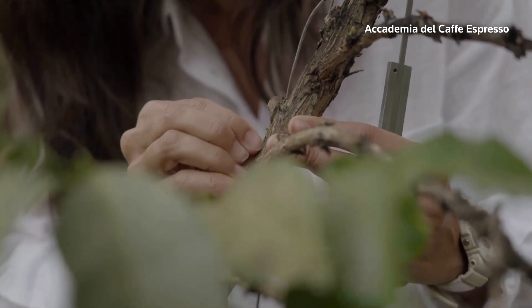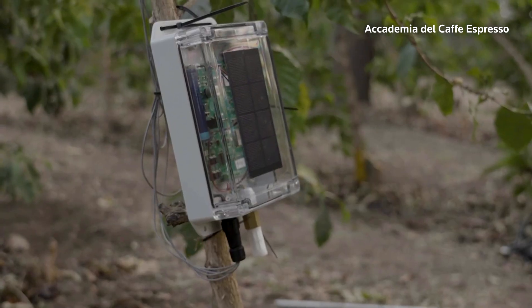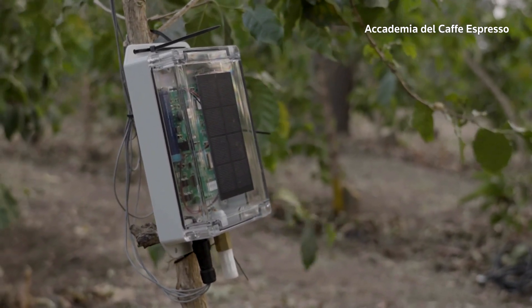How can you tell if a coffee plant is suffering from the effects of climate change? Just listen to it. That's the hope of researchers who are wiring up coffee plants with solar-powered sensors in Tanzania.